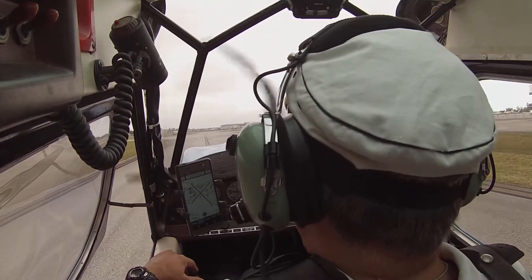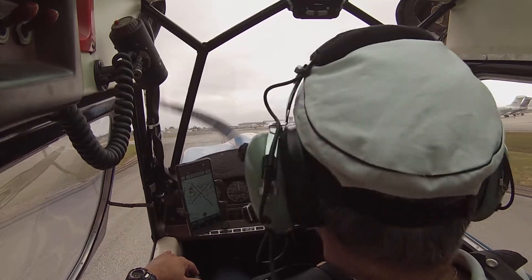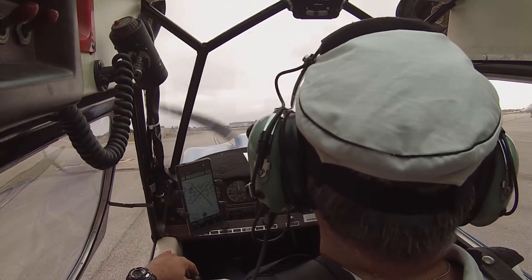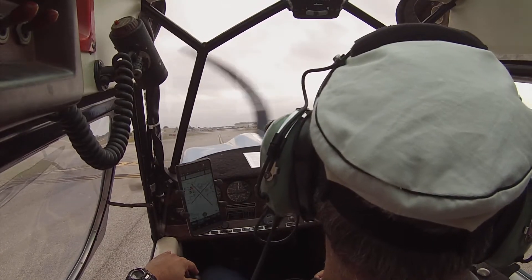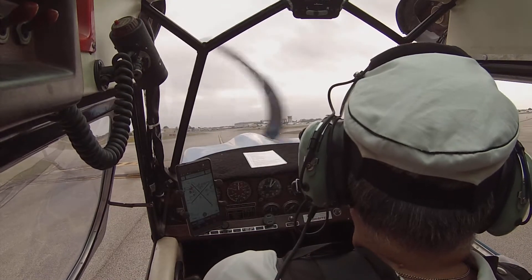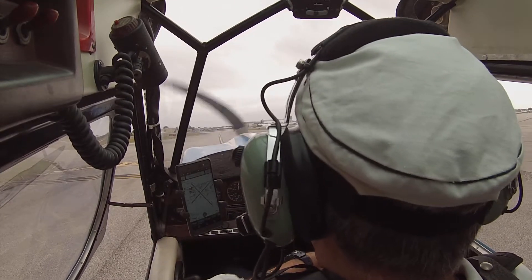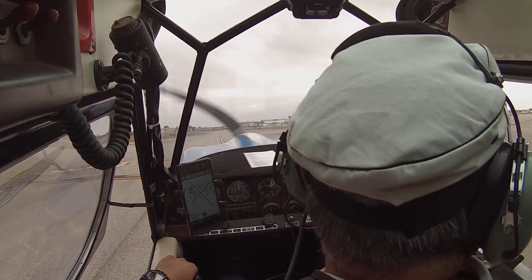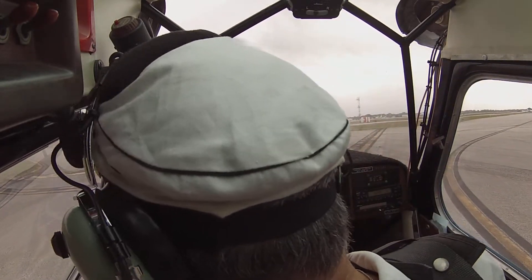Departure to the west with Uniform. Okay, semi-ground, Citabria 333 Juliette Sierra at Charlie, with information Uniform, departure to the west. Citabria 333, ground runway 1-5 via left turn on Delta. Left on Delta, 1.5, Citabria 3 Juliette Sierra. I was just helping you because we can't go past this — that's the non-movement line. So until he talks to us, you cannot go past that. Definitely.